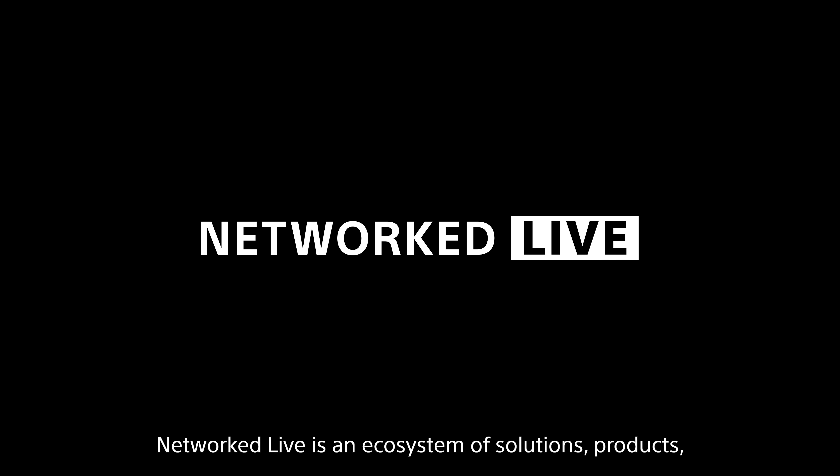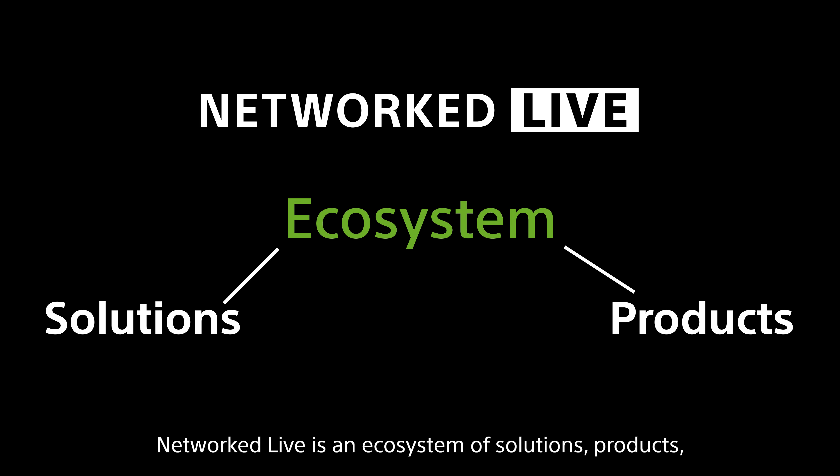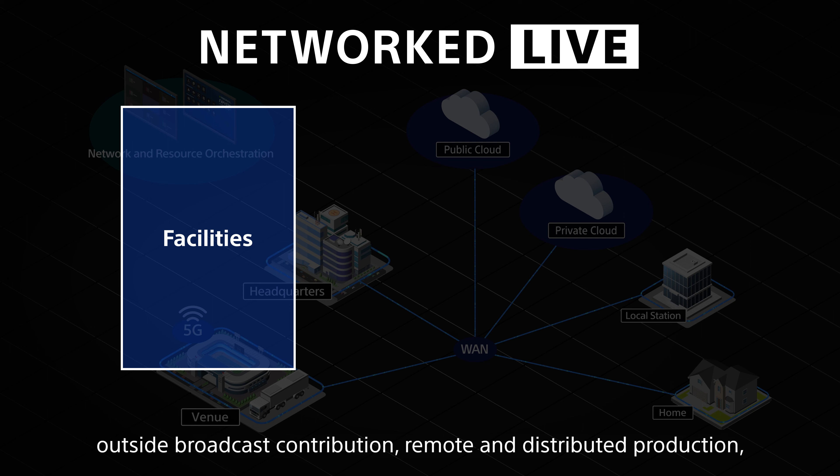Are you looking to transform the logistics and economics of your live production? Networked Live is the answer. Networked Live is an ecosystem of solutions, products, services, and partners that combines hybrid on-premises and cloud processing with network connectivity. It enables resources such as places, people, and processing to be connected, used, and shared optimally and seamlessly in productions, regardless of their location.